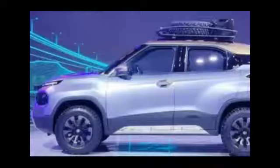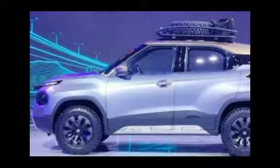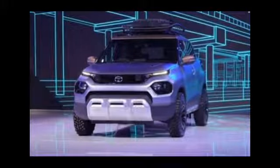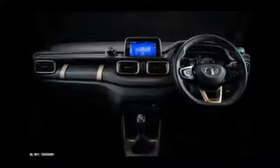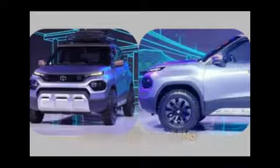I'm sure that the production spec HBX will be the top seller of its segment, because the Hornbill is ahead of its competitors in every way — whether you talk about styling, features, or interior ambience, this car is ahead. I hope you liked the video. Thanks for watching.